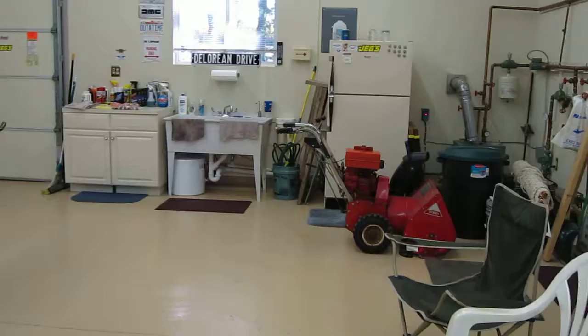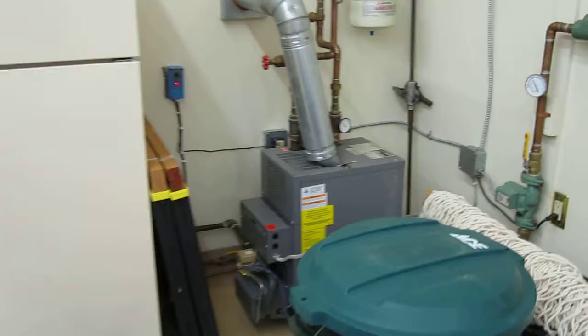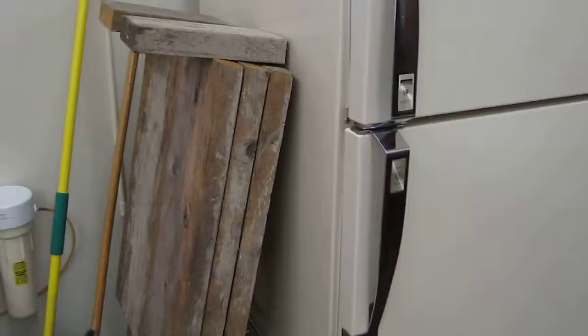Snow thrower's ready to go for the winter. Heater's been repaired and working fine — it's running right now. Refrigerator's been turned back on and stocked up with drinks and so forth.